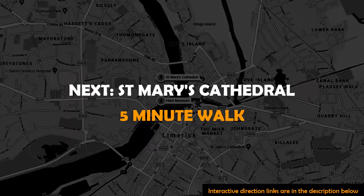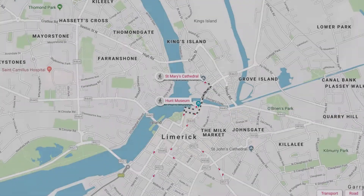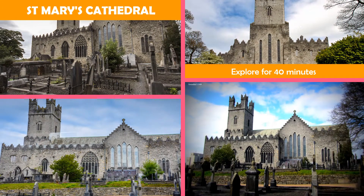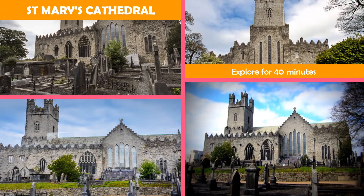Next stop, St. Mary's Cathedral, Limerick — an iconic 12th-century cathedral with large stained glass windows and a small burial ground.